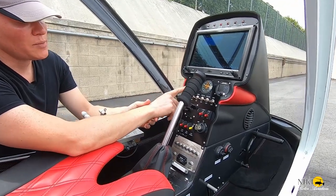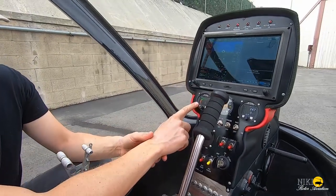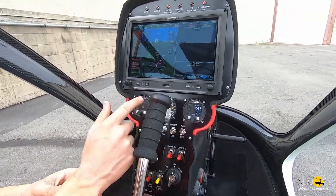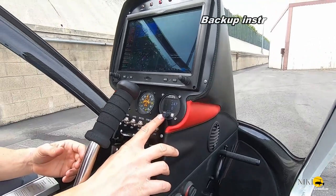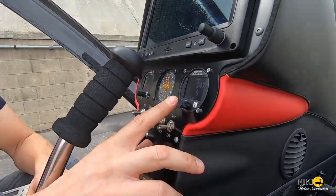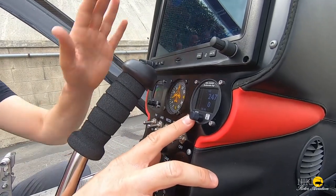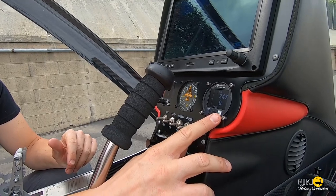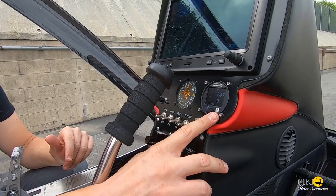There is an MGL rotor RPM gauge, a compass, and a backup MGL instrument that gives you airspeed, altimeter, and vertical speed indication. So if you were to lose the main panel, this critical backup instrument will be sufficient to get home safely.